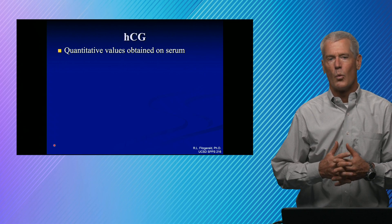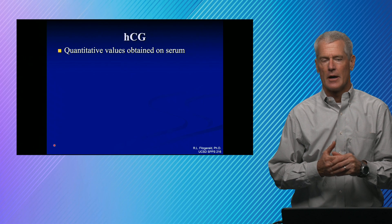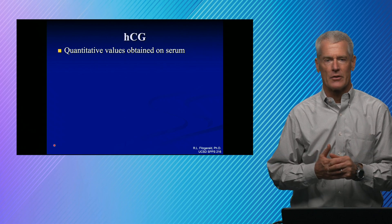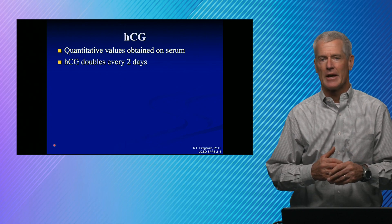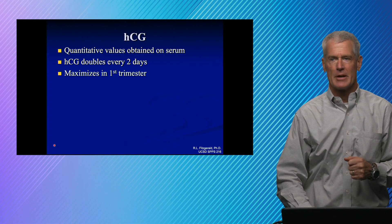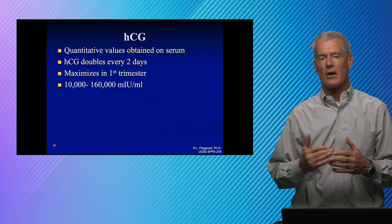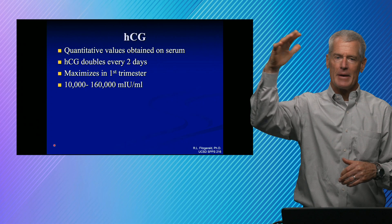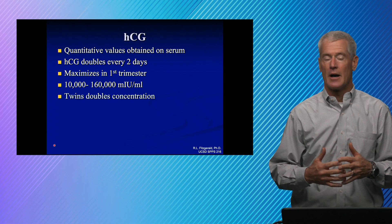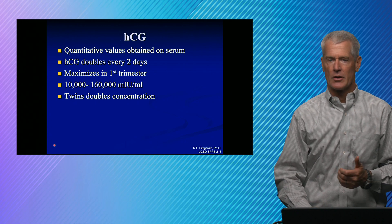If you do an over-the-counter pregnancy test, you know positive or negative whether you were pregnant or not. A quantitative value tells you how much HCG is there, and that can be useful for monitoring the pregnancy because we want to see that the HCG is doubling every couple of days early on. The expected result is that HCG increases throughout the first trimester, peaking somewhere around 10,000 to 160,000 milli-international units per mL. If you have twins, the HCG typically doubles versus a single pregnancy.